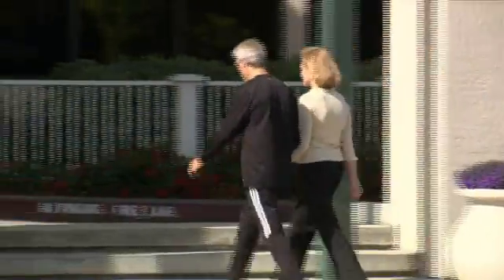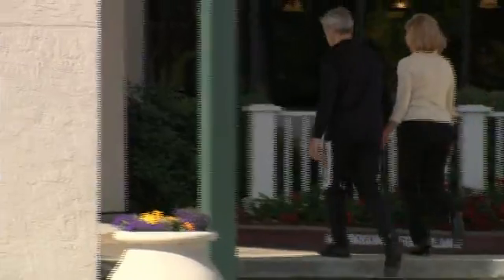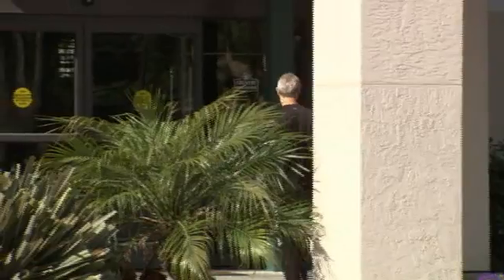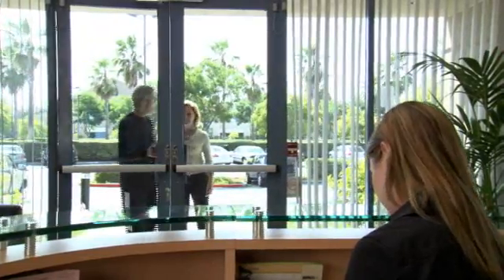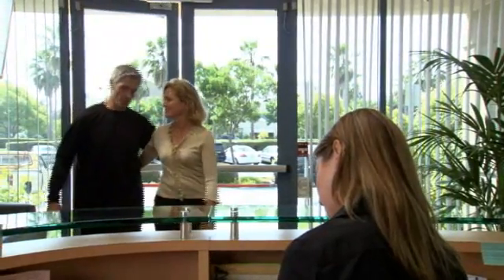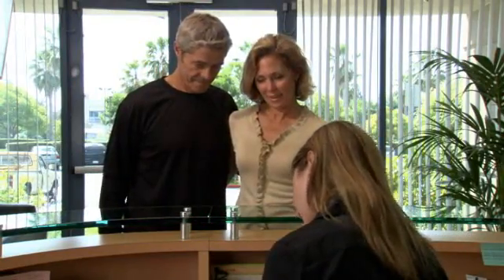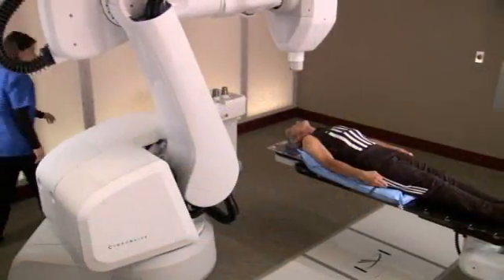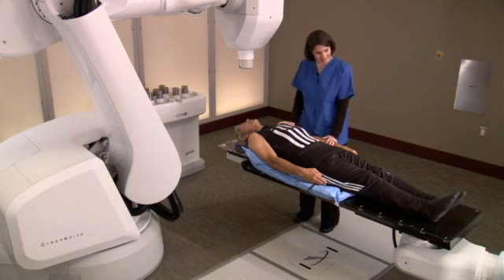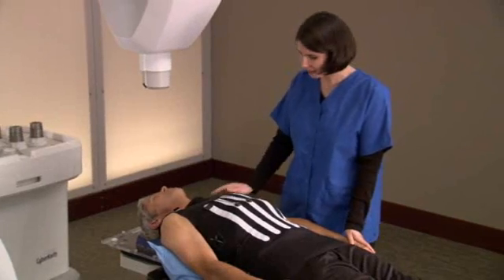After your treatment plan is developed, you will return to the CyberKnife Center for treatment. Your doctors may choose to deliver the treatment in one session or stage it over several days. Typically, treatments are completed within five days. For most patients, the CyberKnife treatment is a completely pain-free experience. You can dress comfortably in street clothes, and your center may allow you to bring music to listen to during the treatment. When it is time for your treatment, you will be asked to put on your Synchrony Vest and lie on the custom body cradle made during the setup process.